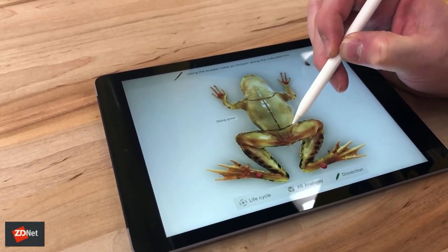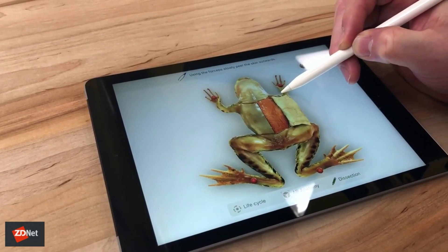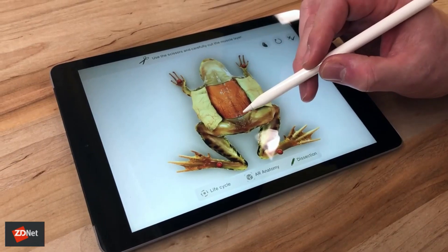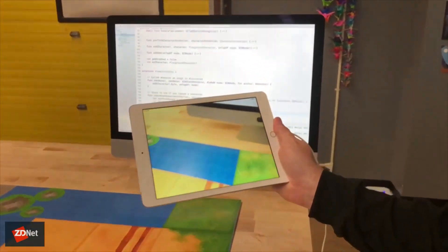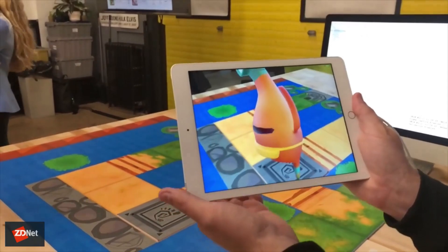Along with the new education-focused iPad that retails at $299 for schools or $329 for consumers, Apple is also pushing new software and tools to be used in the classroom by teachers and students alike. The new app called Schoolwork will help teachers and students better manage their coursework, and there are new AR apps and AR capabilities such as Xcode extensions.